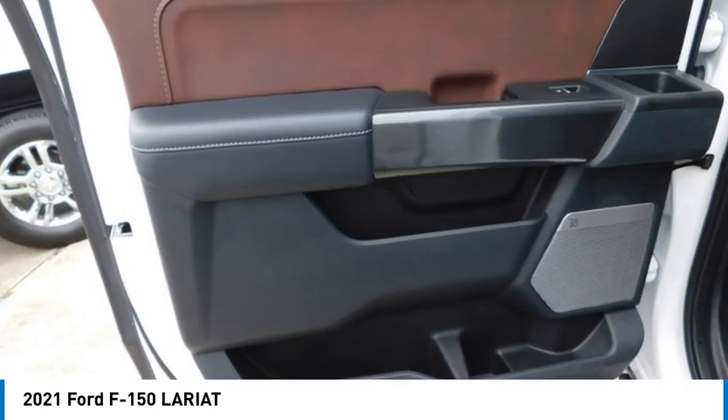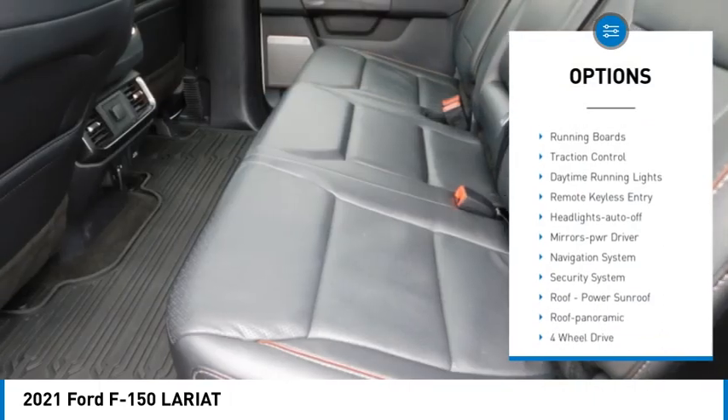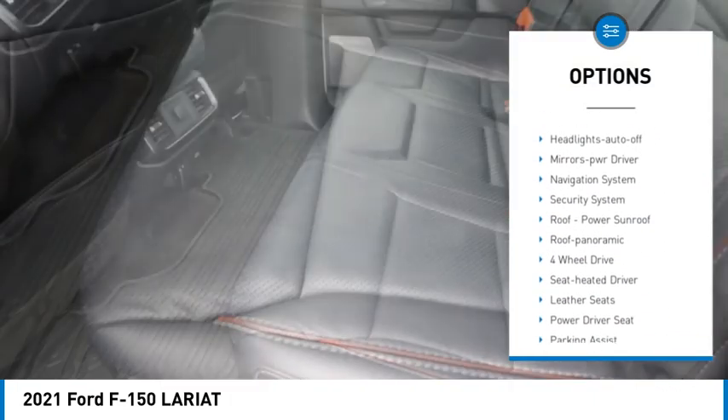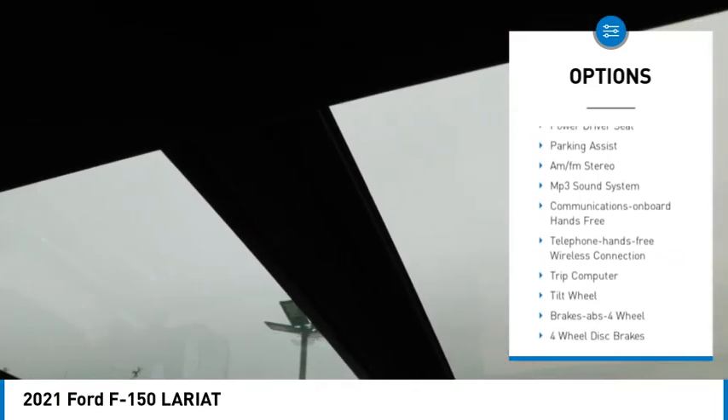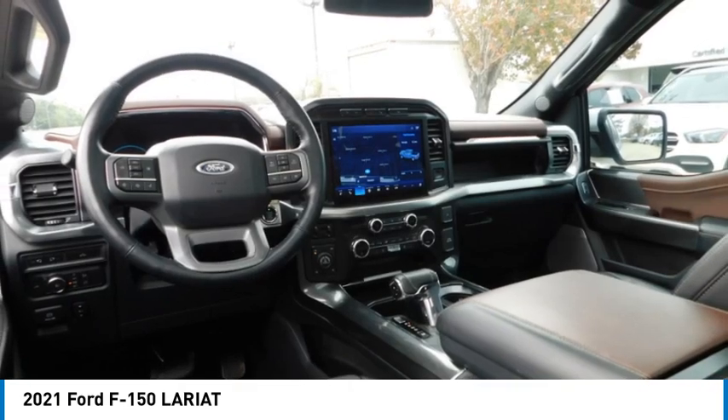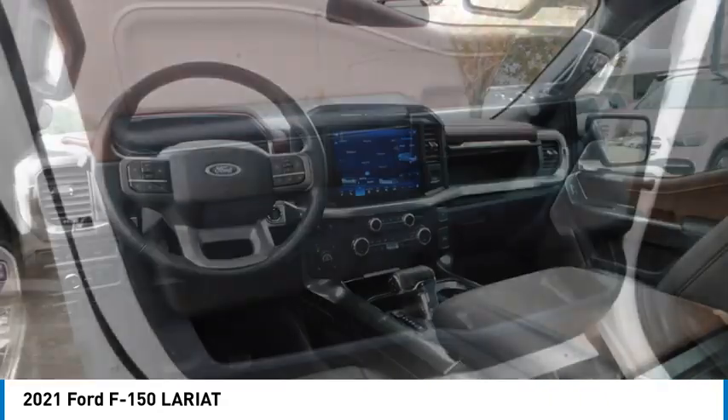Here are some of this vehicle's great options: sliding rear window, bed liner, running boards, traction control, daytime running lights, remote keyless entry, headlights auto-off, mirror memory, navigation system, security system.